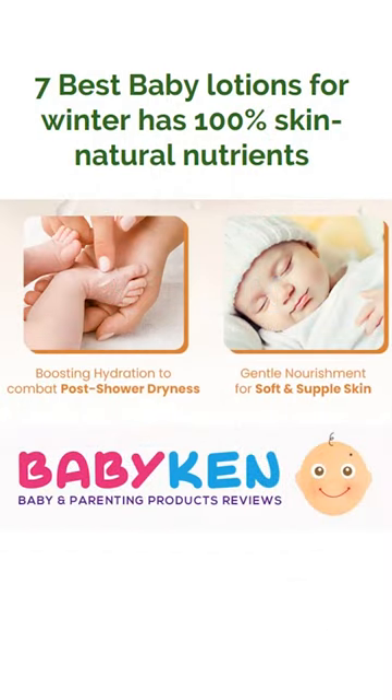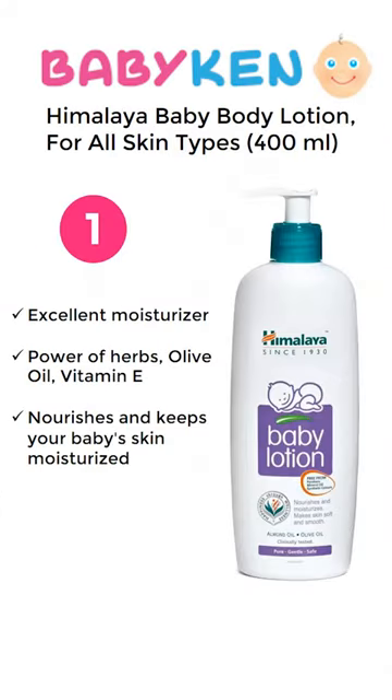We are going to explore the wonderful world of baby lotion. Top 7 baby lotions: Number 1 is Himalaya Baby Lotion. It nourishes and keeps the baby's skin moisturized all the time. For a 400ml product you have to pay approximately 202 Rupees.